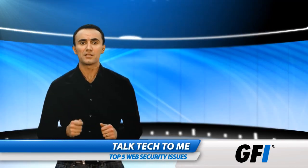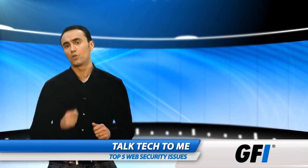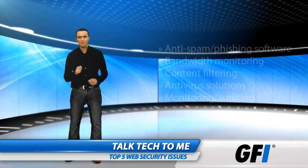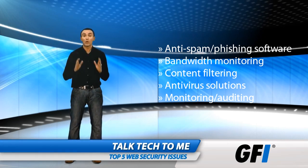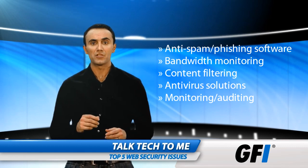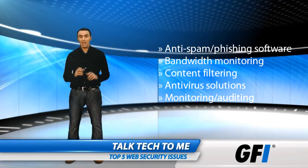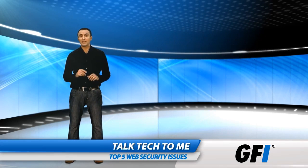An acceptable use policy is a good start, but it needs to be enforced and combined with good technology. Anti-spam and anti-phishing software reduces risks from emails. Bandwidth monitoring can alert you to a compromised machine. Content filtering can protect browsers and block executable files. An antivirus solution with multiple engines can intercept dangerous content. Monitoring and auditing can ensure that any incidents are handled correctly and one can easily determine who is doing what.